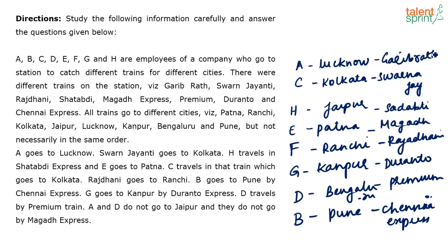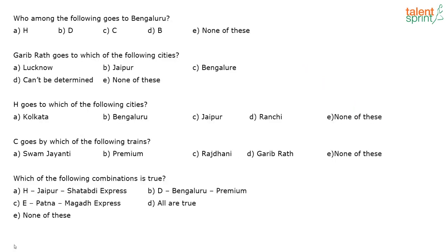Very easy one! Such questions when they come, you should not miss them — very easy. In prelims papers you can expect such questions. Now the questions: Who among the following goes to Bengaluru? D goes to Bengaluru. Garibrat goes to which city? Garibrat goes to Lucknow. H goes to which city? H goes to Jaipur.